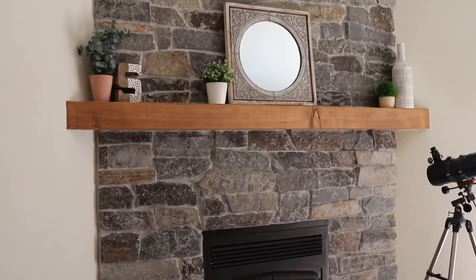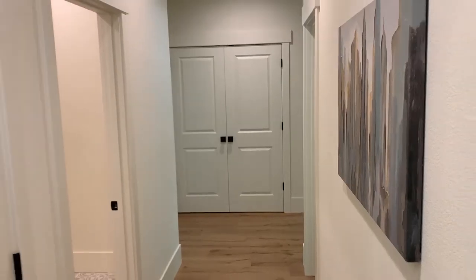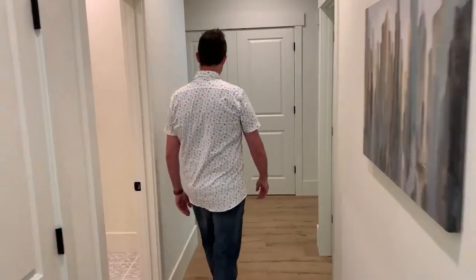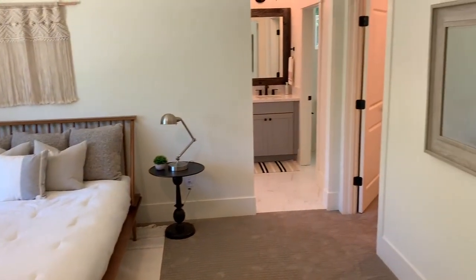Beautiful fireplace with stacked stone all the way to the ceiling here. And we'll head right down the hall to the master bedroom — spacious master suite. And we have a large master closet.